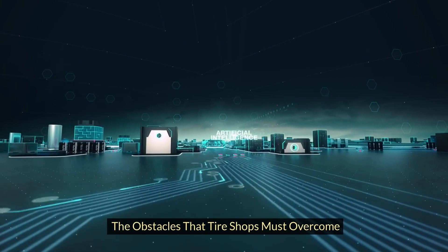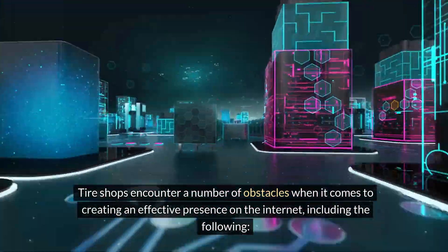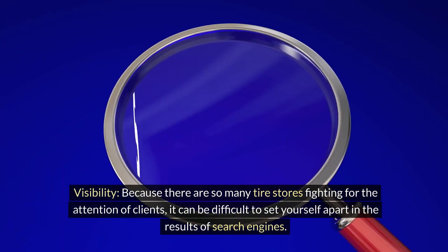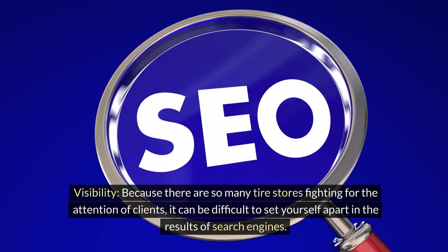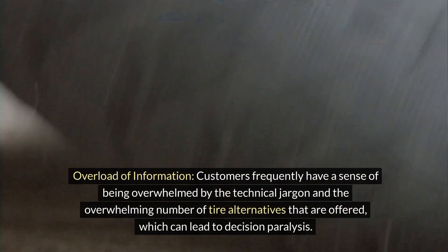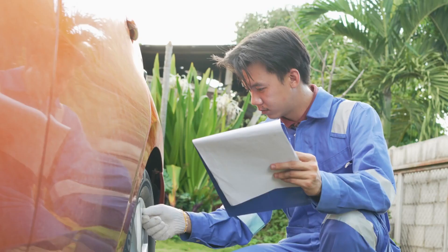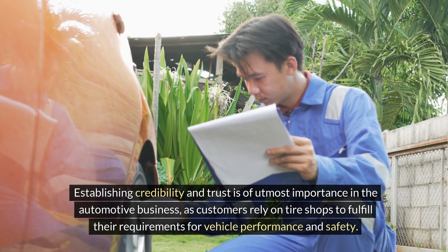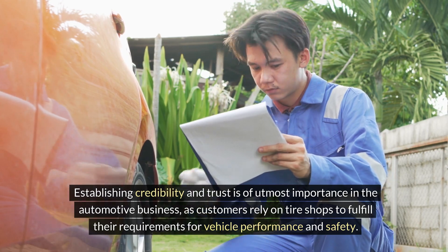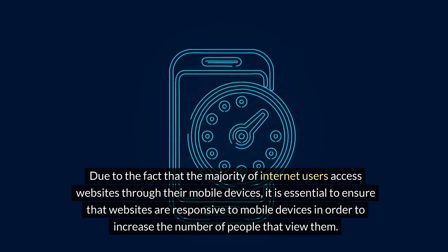Tire shops encounter a number of obstacles when it comes to creating an effective presence on the internet. Visibility: because there are so many tire stores fighting for the attention of clients, it can be difficult to set yourself apart in search engine results. Information overload: customers frequently feel overwhelmed by technical jargon and the sheer number of tire alternatives, which can lead to decision paralysis. Establishing credibility and trust is also of utmost importance, as customers rely on tire shops for their vehicle performance and safety needs. Additionally, ensuring websites are responsive to mobile devices is essential, as the majority of internet users access websites through their mobile devices.